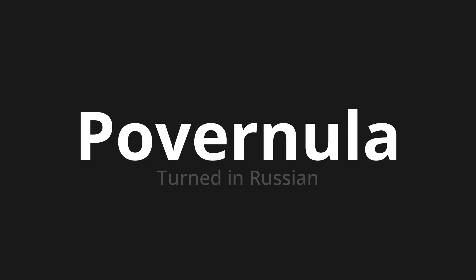Повернула, which means 'turned' in Russian. Let's say it all together: Повернула. One more time — Повернула.